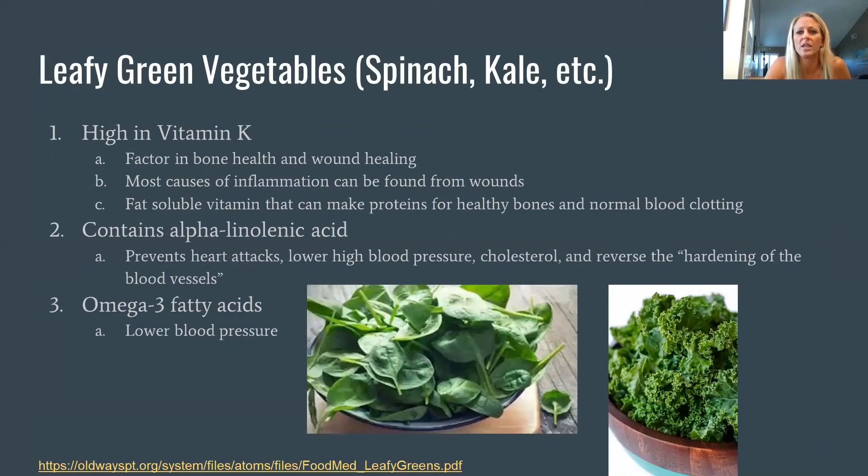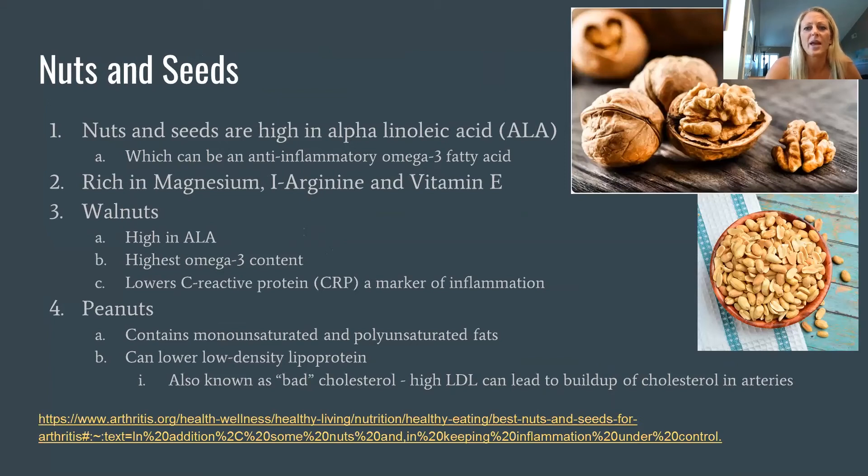Dark leafy greens — think darker than iceberg or romaine, more like spinach or kale — help with wound healing, are high in vitamin K, and contain the antioxidant alpha-linolenic acid. This can help lower blood pressure, cholesterol, and prevent hardening of the arteries. They also have some omega-3 fats, which have been shown to help reduce inflammation. These can be eaten raw in salads, cooked in soups, or blended into smoothies.